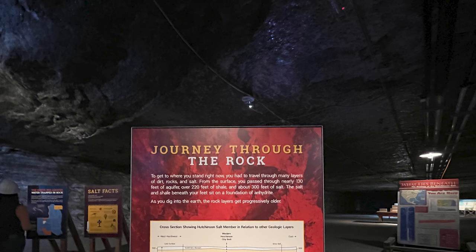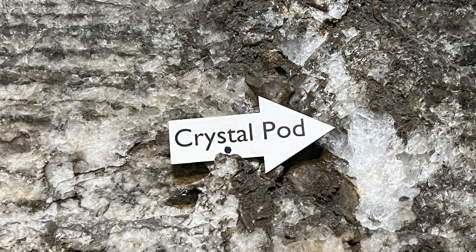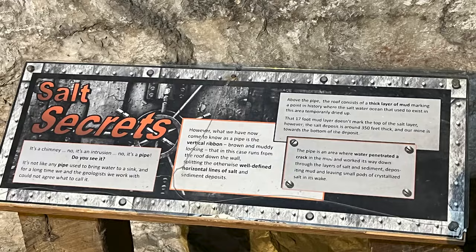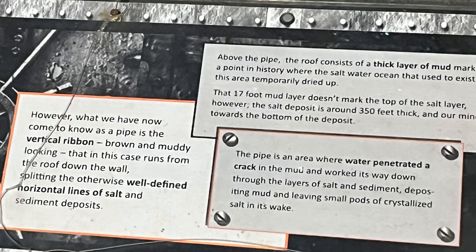Journey through the rock. Here's a sign on the wall — it says crystal pod. The walls are truly beautiful. And this is a pipe — a vertical ribbon, brown and muddy looking, that in this case runs from the roof down the wall. The 17-foot mud layer doesn't mark the top of the salt layer. The salt deposit is around 350 feet thick here and our mine is towards the bottom of the deposit.